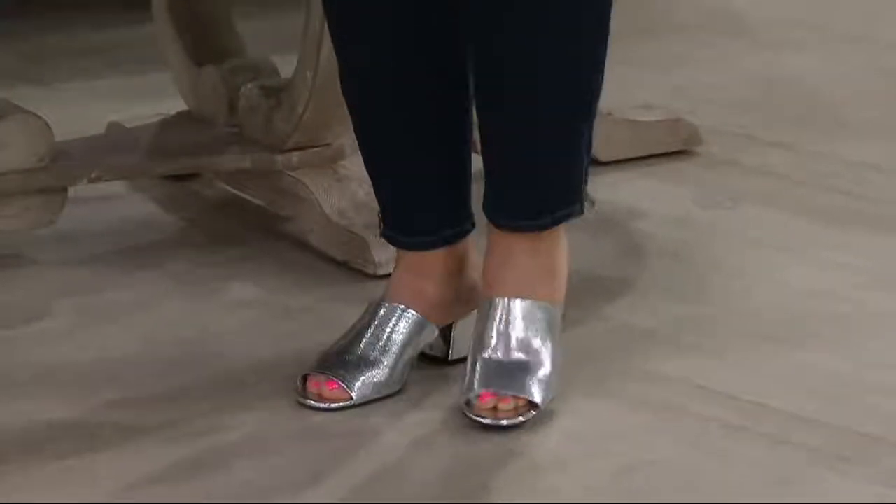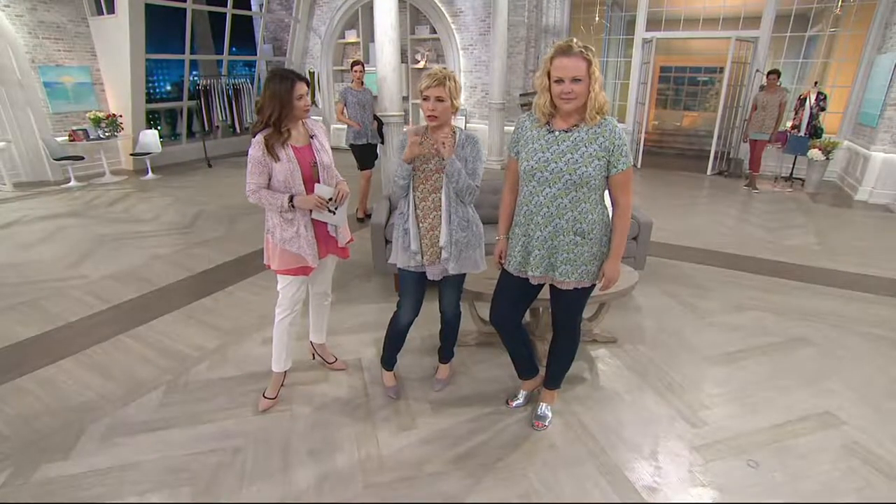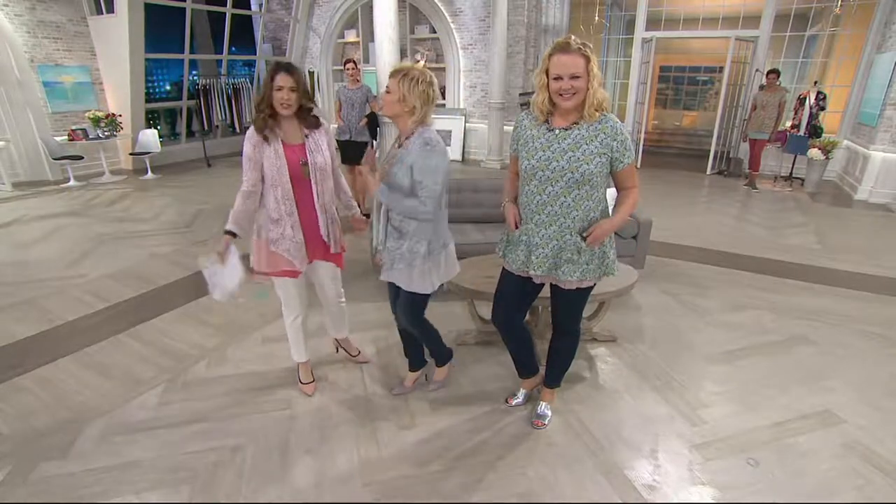So you're wearing your cotton top with this fabulous print — six colors in this beautiful little floral print. Perfect jeans. You can't go wrong.